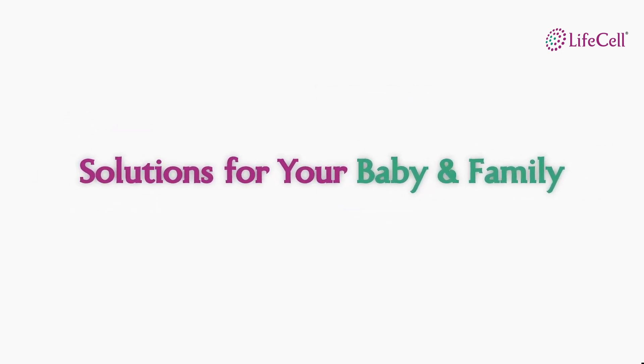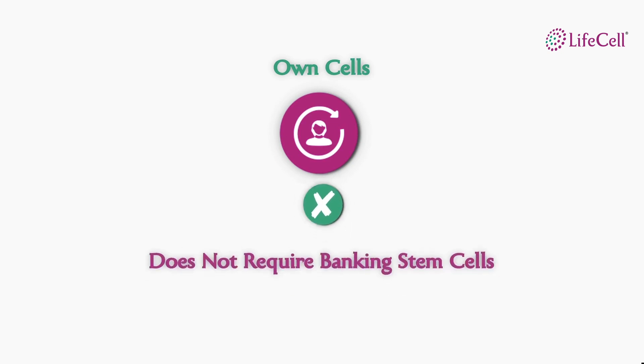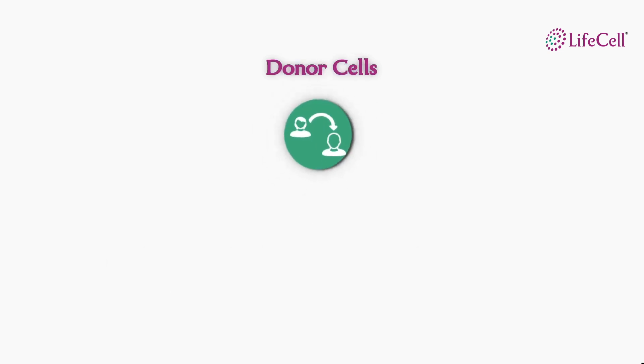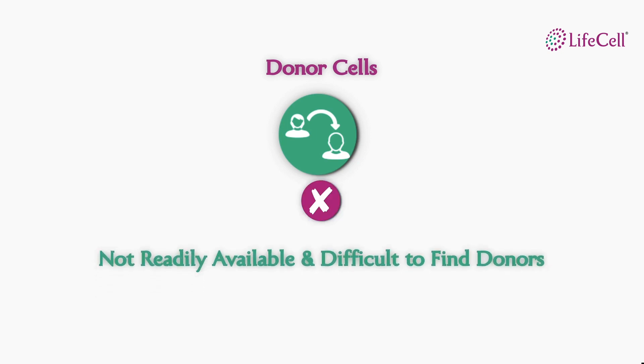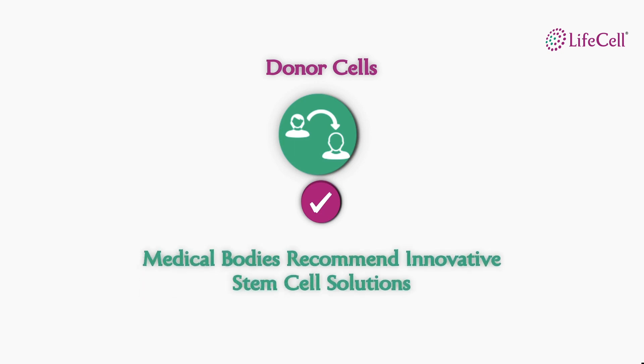When you're looking for solutions to protect your baby and family through banking stem cells, here is what you need to keep in mind. When you need your own cells, they are readily available from the bone marrow or peripheral blood and hence do not require banking stem cells for this purpose. Even medical bodies around the world discourage banking stem cells for own use. You only need solutions to protect your baby and family in an unfortunate event of requiring donor cells, as they are not readily available and are difficult to find. You need solutions to find a donor with ease at an affordable cost. In fact, medical bodies around the world are recommending novel concepts that can solve this huge problem of finding donors.